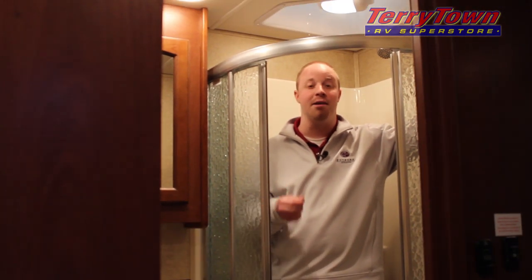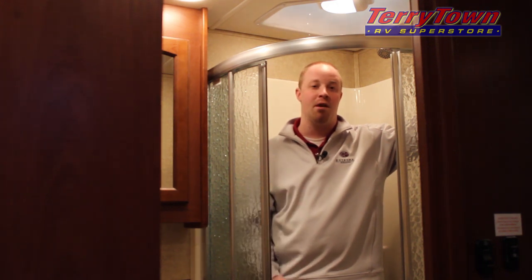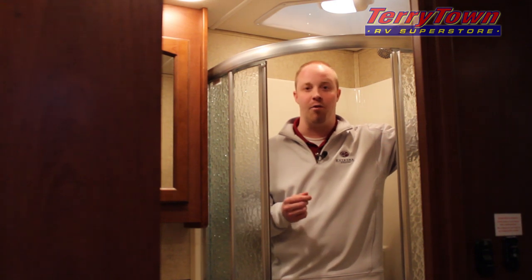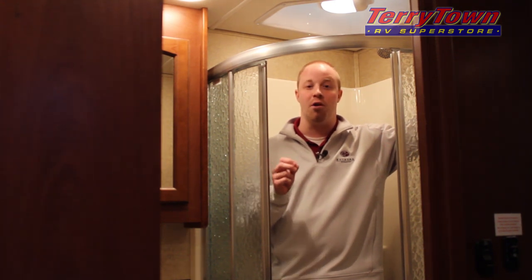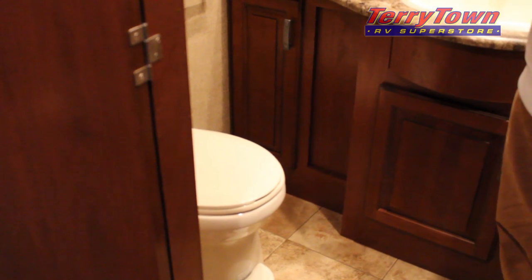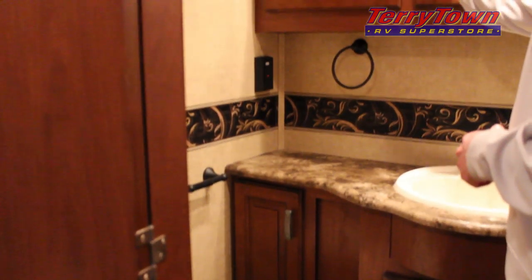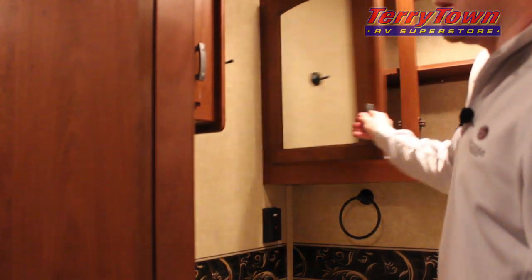This shower is so roomy I decided to do the video from it. I'm roughly six foot tall, close to 200 pounds, and I fit in here with ease — this is one of the largest showers in its class in this size motorhome. The bathroom is remarkably roomy and is also equipped with a porcelain toilet with a foot flush, plenty of countertop space, and a double door vanity with a medicine cabinet behind.